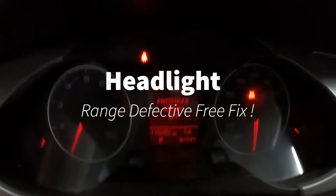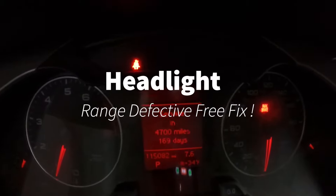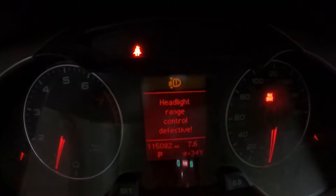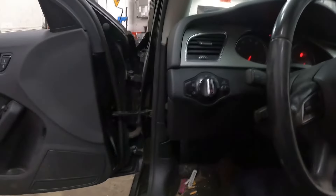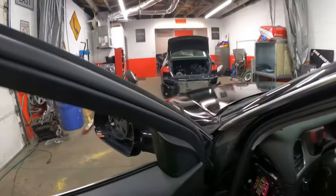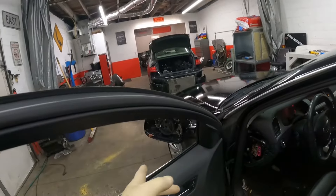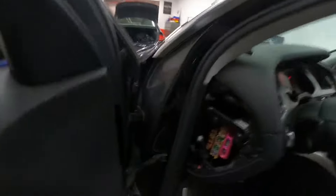If you ever encounter the 'headlight range control defective' warning, it usually pops up right away no matter if the lights are on or off. It could be a defective ride height sensor on the left front or left rear side, or it could be a bad headlight. This customer doesn't want to fix anything.